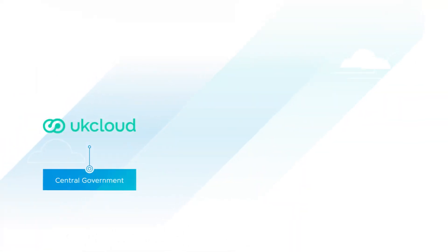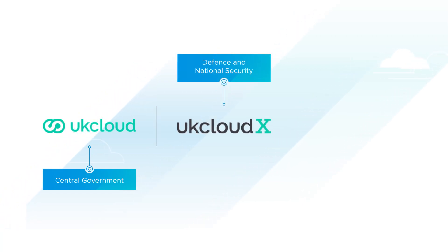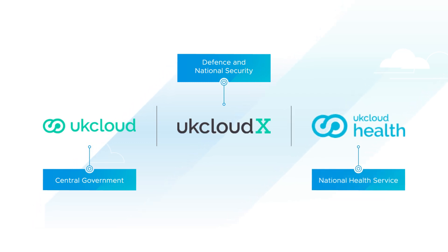So alongside the global hyperscalers, we're one of a handful of strategic cloud providers to UK government. Today, every single government department uses our platform alongside 300-plus partners who deliver at times mission-critical, national critical applications back into the UK public sector. We go to market in three brands: UK Cloud — think central government, or what the United States would call federal government — UK Cloud X, which is defence and national security, and UK Cloud Health, which is the national health service in the UK, life sciences and pharma businesses. Three distinct brands, each with very unique data classification sovereignty requirements.